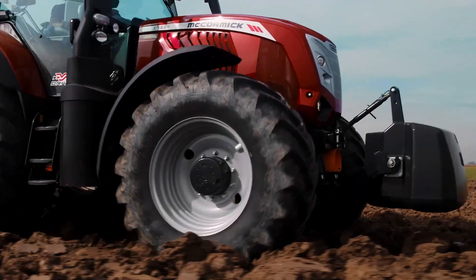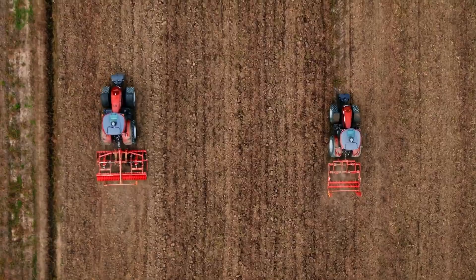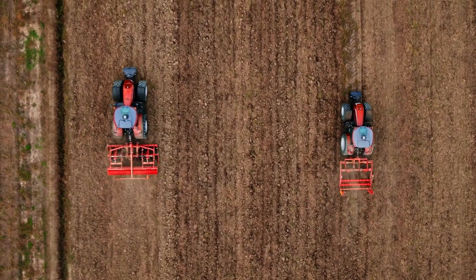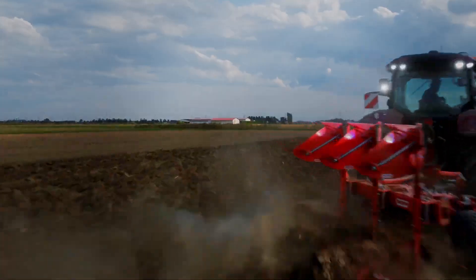The Stage V engine offers reduced emissions, aligning with modern environmental standards. What sets it apart is its VT Drive transmission, providing seamless power delivery. Whether it's for plowing, seeding, or harvesting, this tractor is perfect for various farming tasks, marrying power with sustainability.